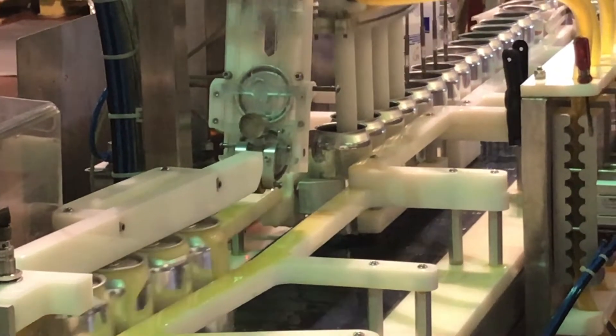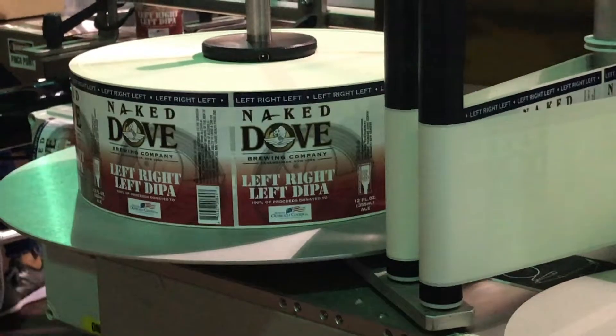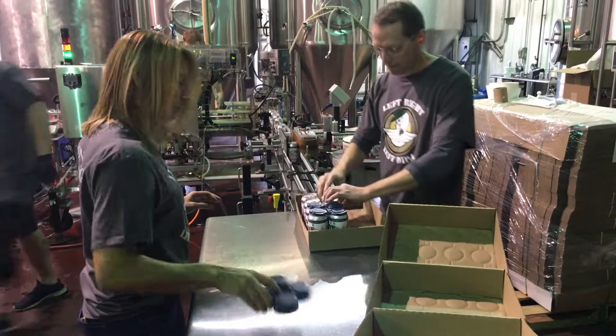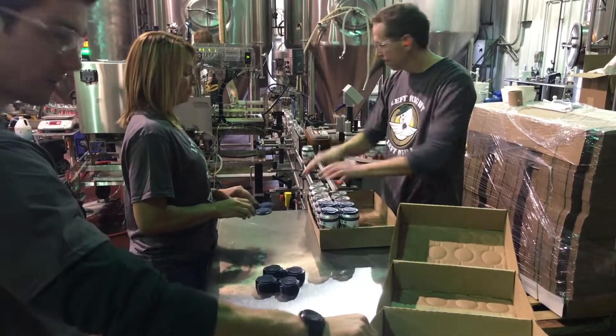Everybody's been great and pulling it together to get it run, and the culmination is today, which is good, and then Sunday is when it will be released.